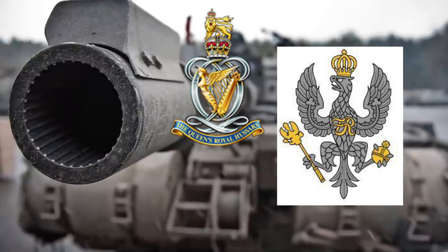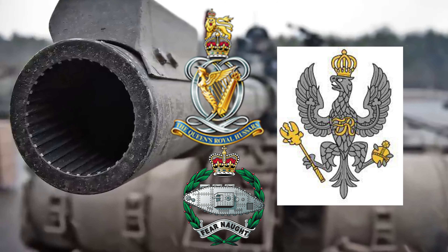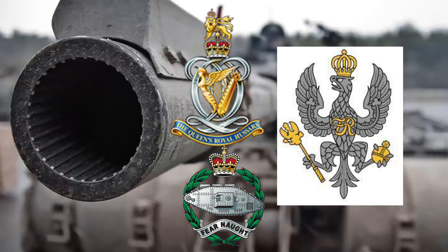The three remaining regiments are the Queen's Royal Hussars, the King's Royal Hussars, and the Royal Tank Regiment — each of which is the tank regiment of an armored infantry brigade.